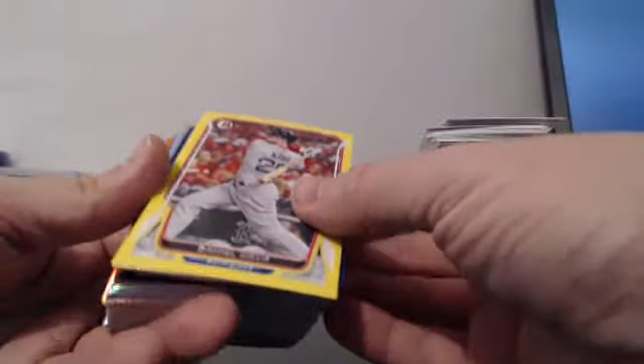All right everybody, welcome back. This is the final case recap — case number 20 of our 20-case 2014 Bowman Draft Bowman Jumbo player break, brought to you by Blowout Cards. And we did go out with a bang.